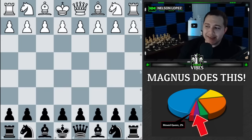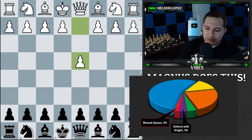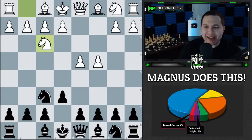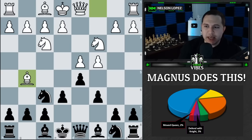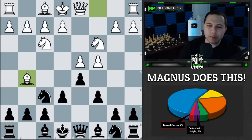Next we have this purple slice, which happened in three games out of 100 — he defended with his knight. Magnus was playing as black, and his opponent plays bishop to g5, pinning the knight to the queen. In this case, he decides to play the move knight b to d7, simply defending that knight with his other knight.